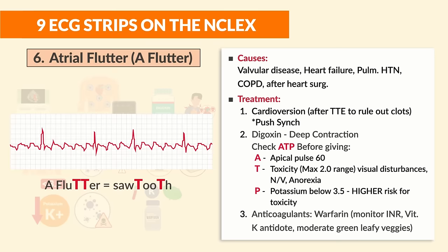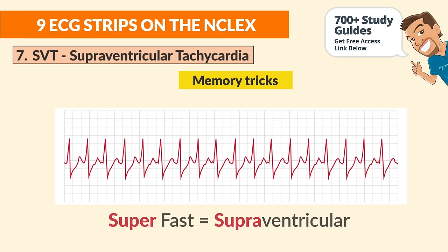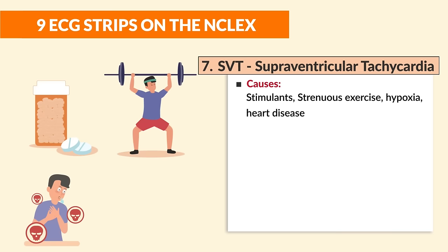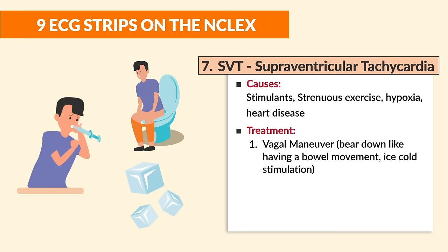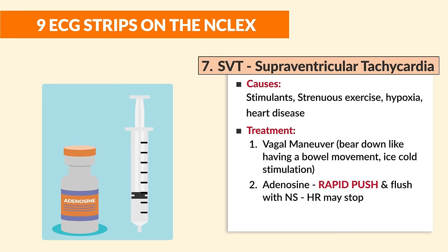Number seven is SVT — supraventricular tachycardia. Memory trick: super fast for supra-ventricular. Causes include stimulants, strenuous exercise, hypoxia, and heart disease. Treatments, going least invasive first: number one is a vasovagal maneuver — ask the client to bear down like having a bowel movement or apply ice-cold stimulation around the neck.